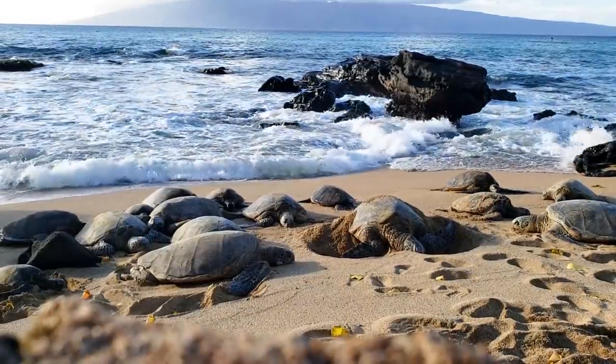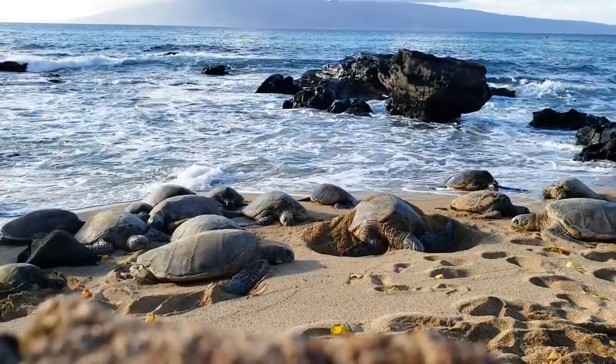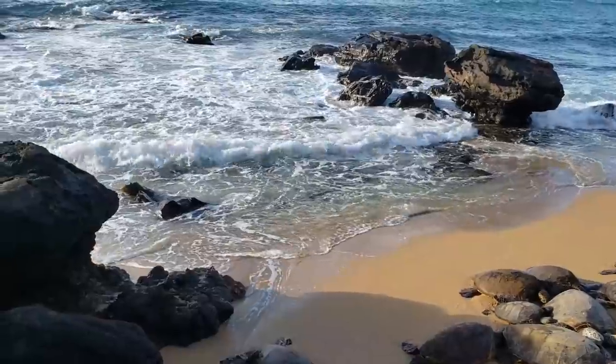We need to help them, we need to help preserve them, we need to care about them. Fall in love, and I hope that this video inspires you to do so.